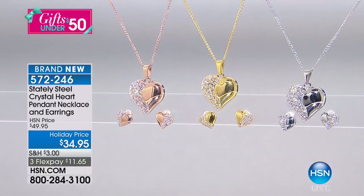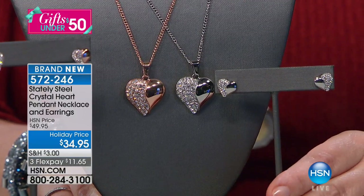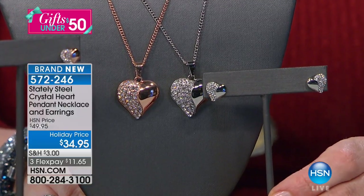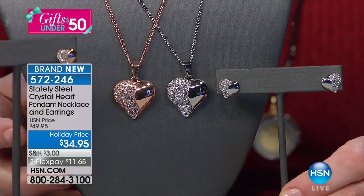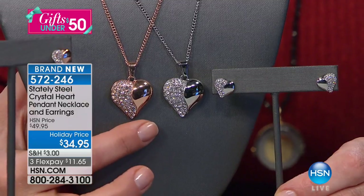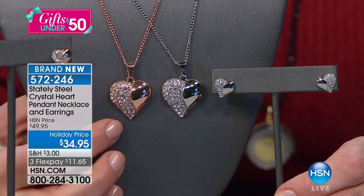What a better time of the year around the holidays than to show those that you love — whether it's your daughter, your granddaughter, your mother, or a friend. The symbolism of a heart is very powerful. This is a great piece because we've got those round white crystals, and then we also have that half polish on the other side — a little sparkle, a little pizzazz, but also that classic clean heart look.